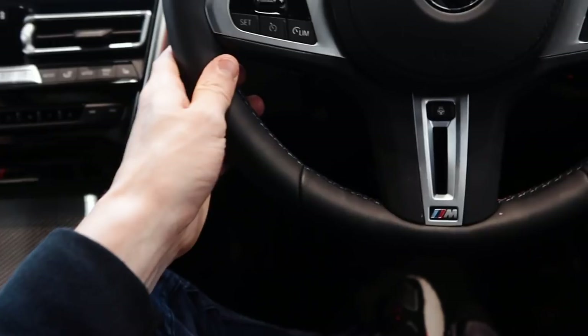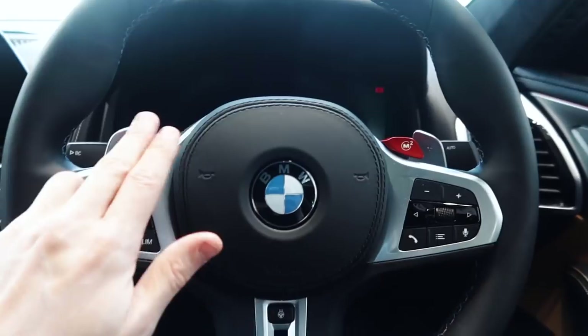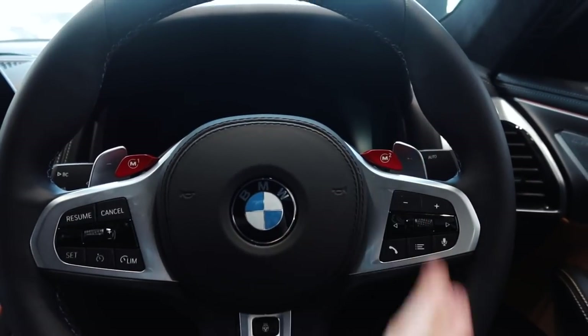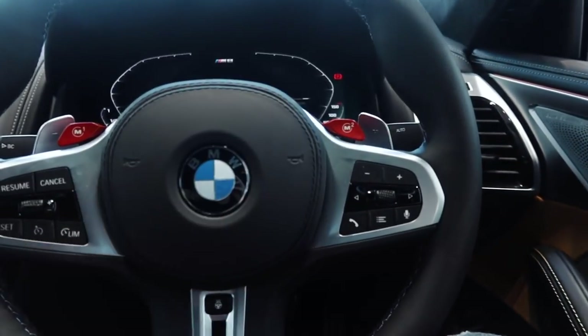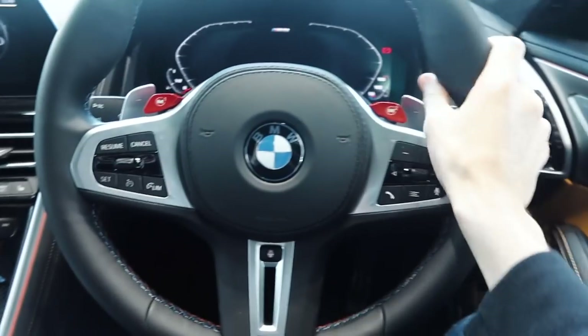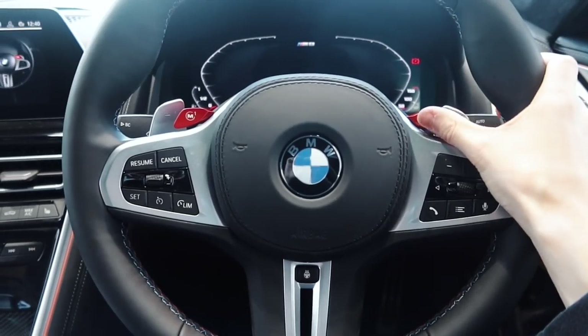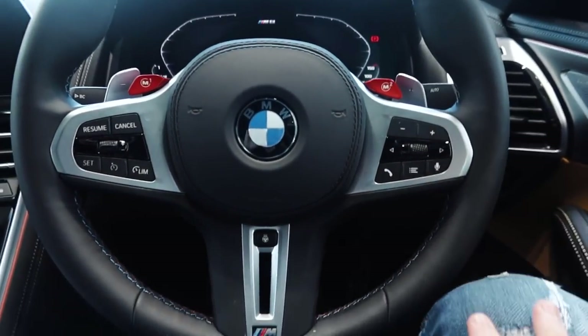You can choose things like exhaust open, suspension hard, weight of the steering, speed of the gear shift — all configurable into two presets. So one for example: comfort cruising in town; two: let's go mental on B-roads. All you do is press these and you're good to go. It's a simple steering wheel design but it feels really nice, everything is where you need it, and you can press the M2 button and change up really easily.